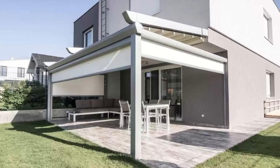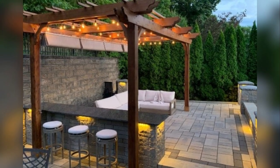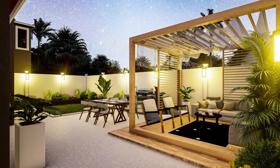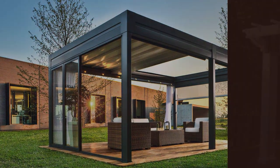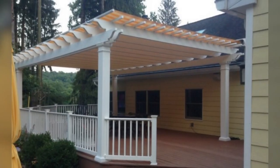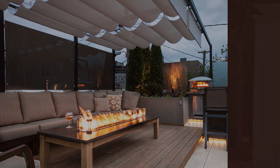Prepare to step into the realm of endless possibilities as we unveil the captivating world of pergolas with retractable roofs. In this category, innovation takes center stage, offering you the freedom to customize your outdoor sanctuary like never before. With a flick of a switch or a gentle push, you can control the elements, allowing sunlight to bathe your space or providing shelter from unexpected rain. These versatile pergolas blend outdoor living with adaptability, transforming your patio into a year-round paradise. Get ready to be inspired by the seamless integration of design and functionality, where the sky is your ceiling and the possibilities are as boundless as your imagination.